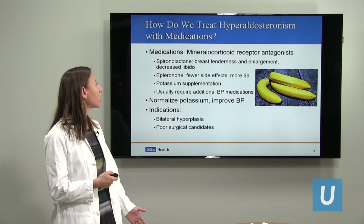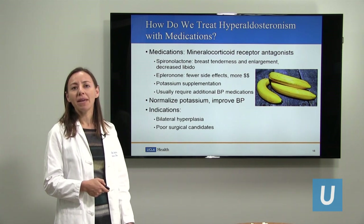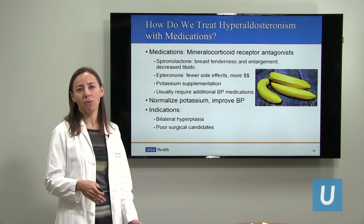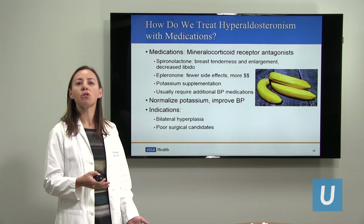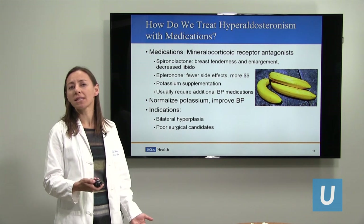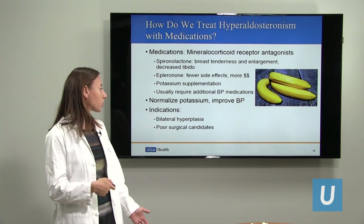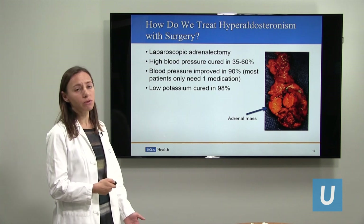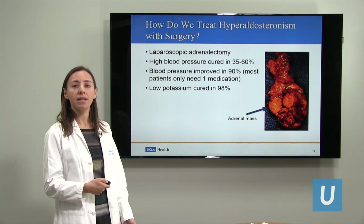Some patients are good candidates for medication rather than surgery. In cases of bilateral hyperplasia — meaning too much aldosterone coming from both adrenal glands — we don't want to remove both adrenal glands, because then you don't have enough hormone in your bloodstream. Those patients should have medication rather than surgery. Patients who are too sick to have surgery, where the risks of anesthesia are too high, can also be treated with medications. But ideally, if you have an aldosterone-producing adrenal nodule, you should have surgery to have it removed, which requires a laparoscopic adrenalectomy.